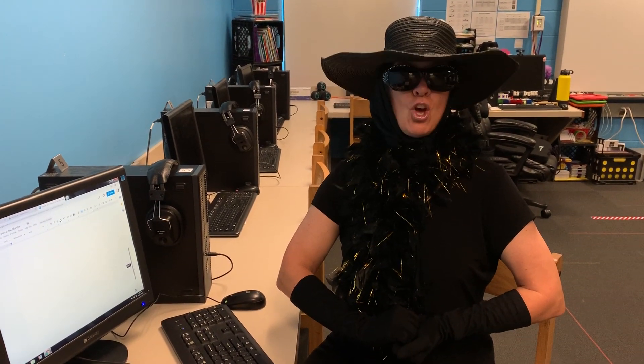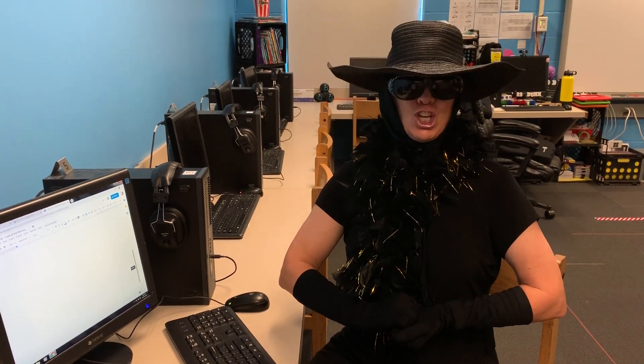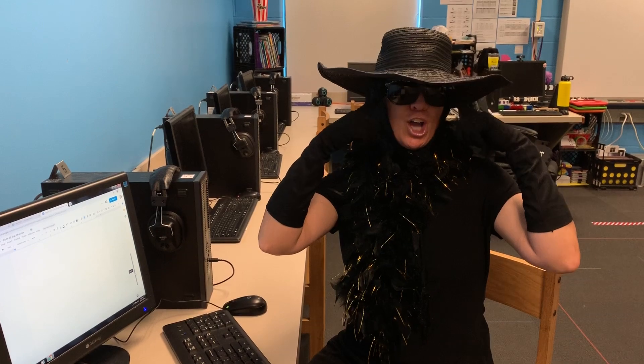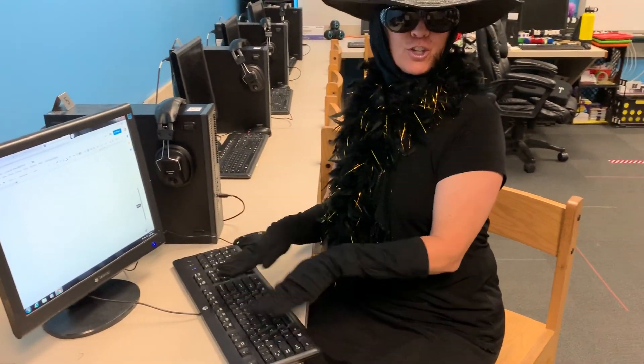Terrific Typing Tips from Tippy Typleton. Today's tip is your eyes. Keep your eyes looking at the monitor, not at the keyboard.